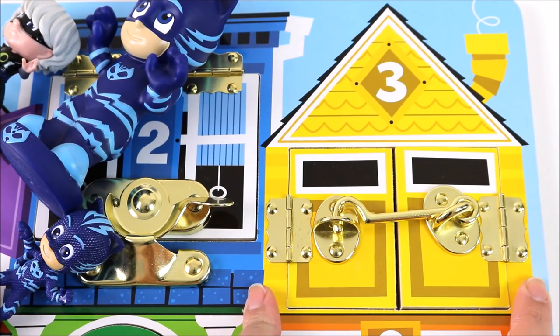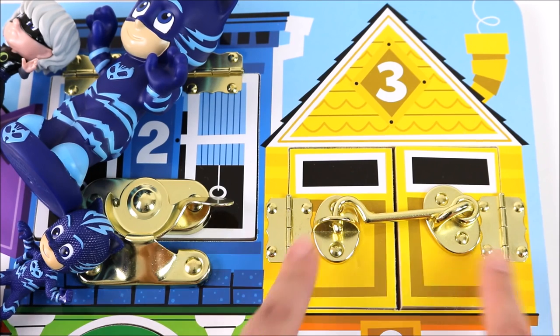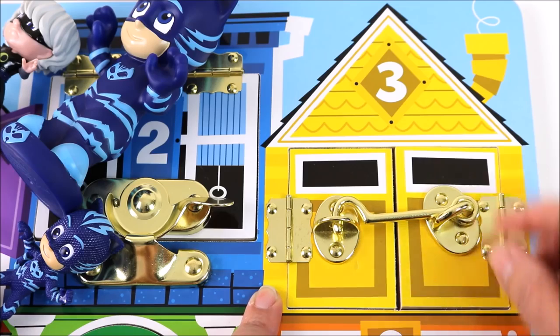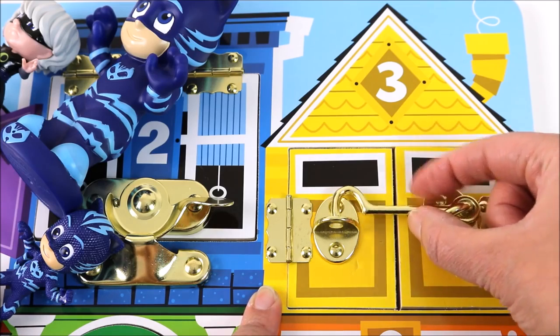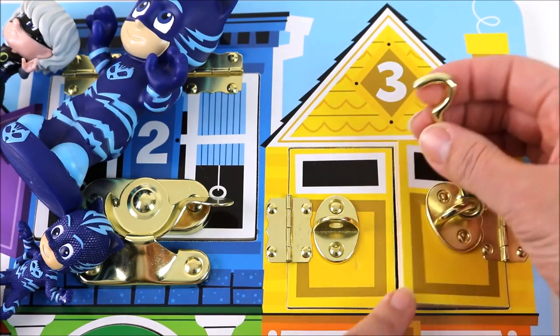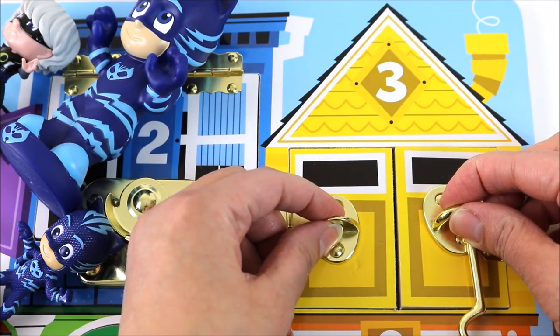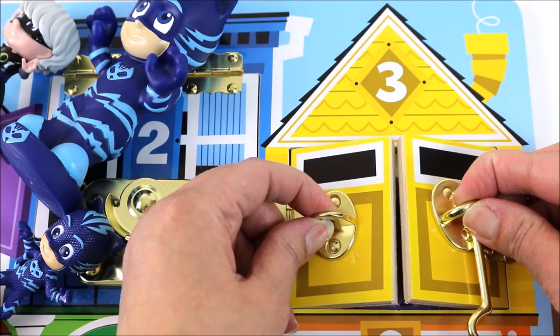So we are at window number three. Can you guess what colour this window is? That's right, it's yellow. Let's find out who lives there. Can you guys guess? I think this one is a tricky one.